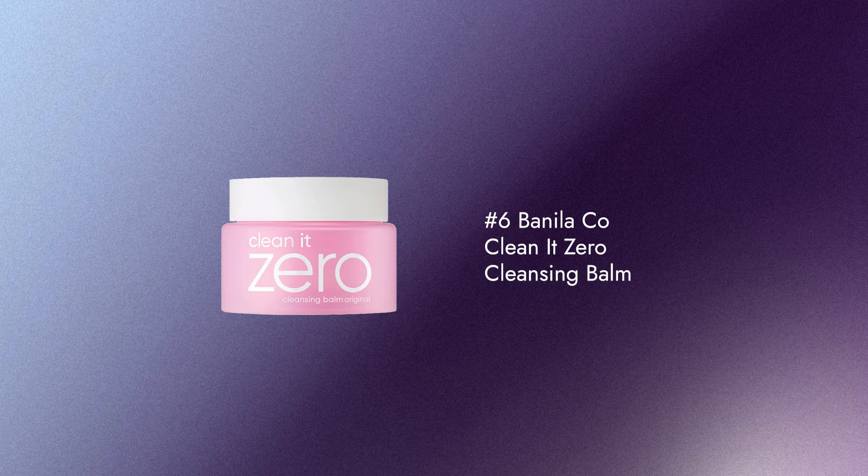Number 6 is the Banila Co Clean It Zero Cleansing Balm in Original. My friends rave non-stop about this one. It transforms from a balm to an oil and really melts off your makeup. It's very creamy — sometimes cleansing balms can be grainy, but this one feels really good. It smells phenomenal, like dancing concerts and hairspray in a good way.